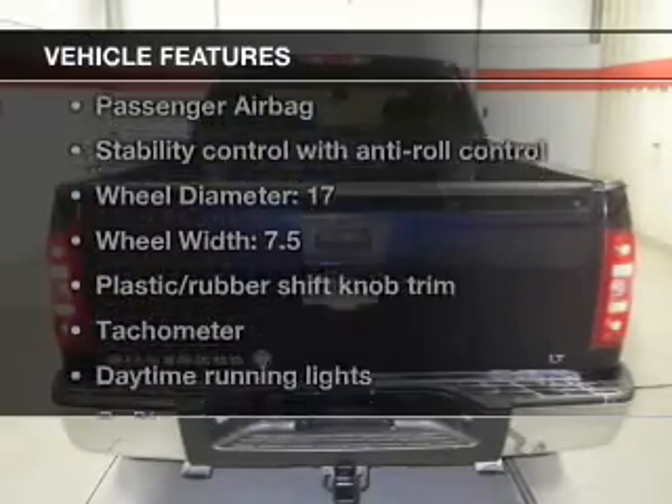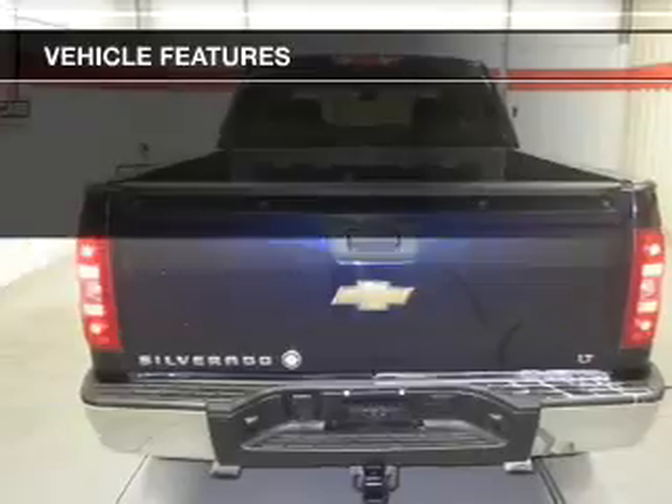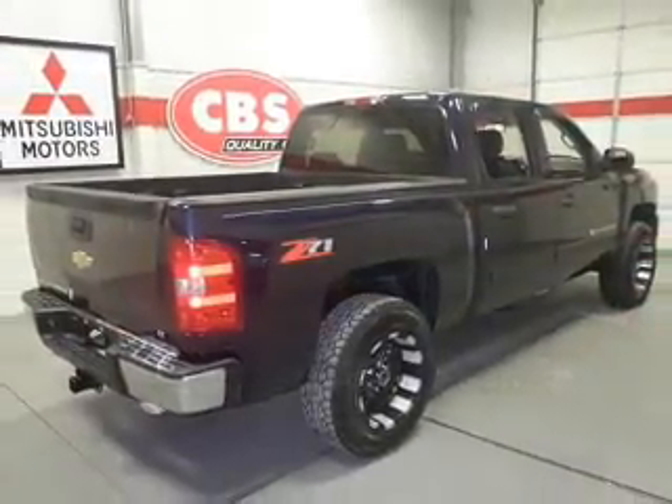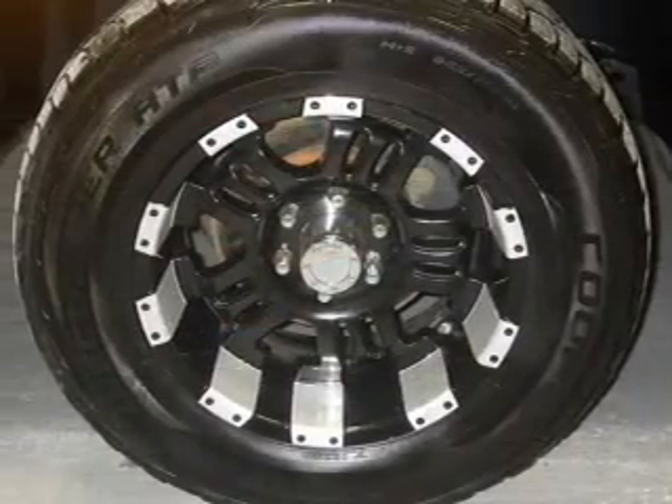Enjoy these notable features that are included in this vehicle: power door locks, power windows, cruise control, power steering, an adjustable tilt steering wheel, and air conditioning.